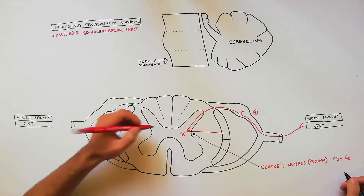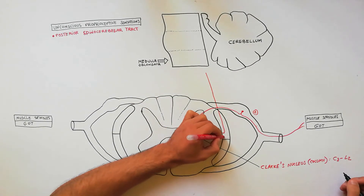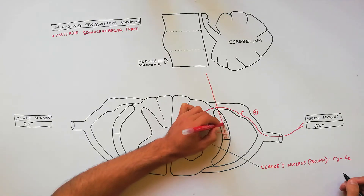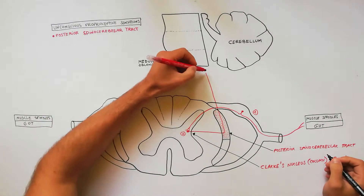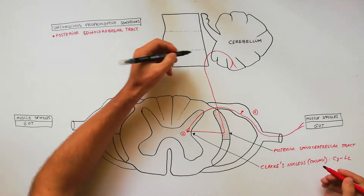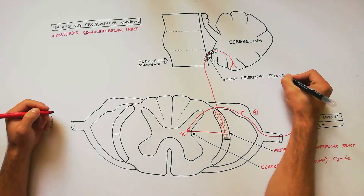The axons from cells of Clarke's column pass to the dorsolateral part of the white column on the same side and ascend as the posterior spinal-cerebellar tract. The fibers of the tract enter the cerebellum through the inferior cerebellar peduncle and terminate in the cerebellar cortex.